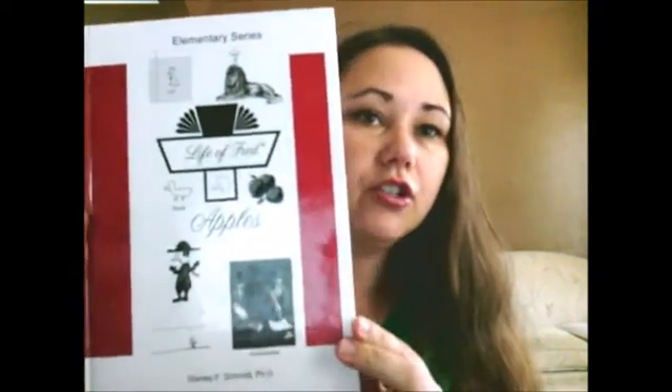I'm going to start with probably the favorite curriculum that my kids have ever tried - the only one they've ever actually said that they liked - and that is Life of Fred. Life of Fred looks kind of like this. This is the first elementary book, called Life of Fred Apples. They do have an elementary series, an intermediate series, and then an upper level series.